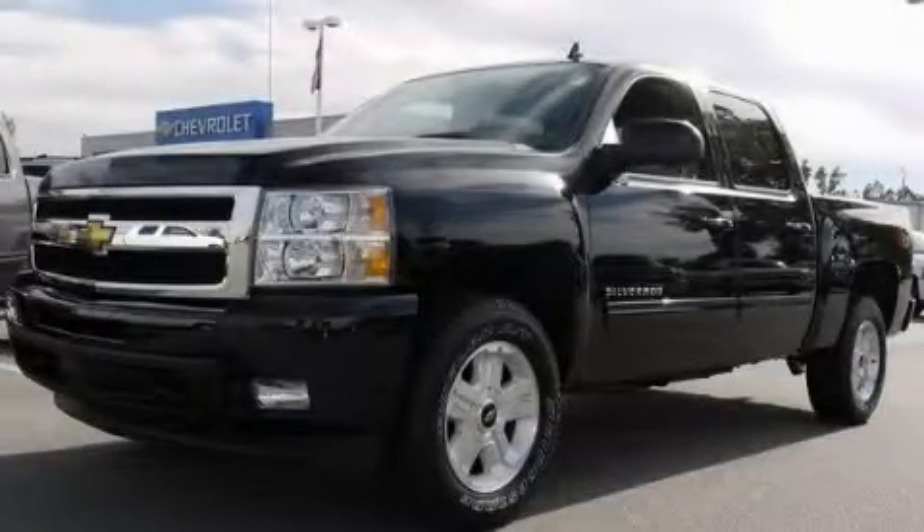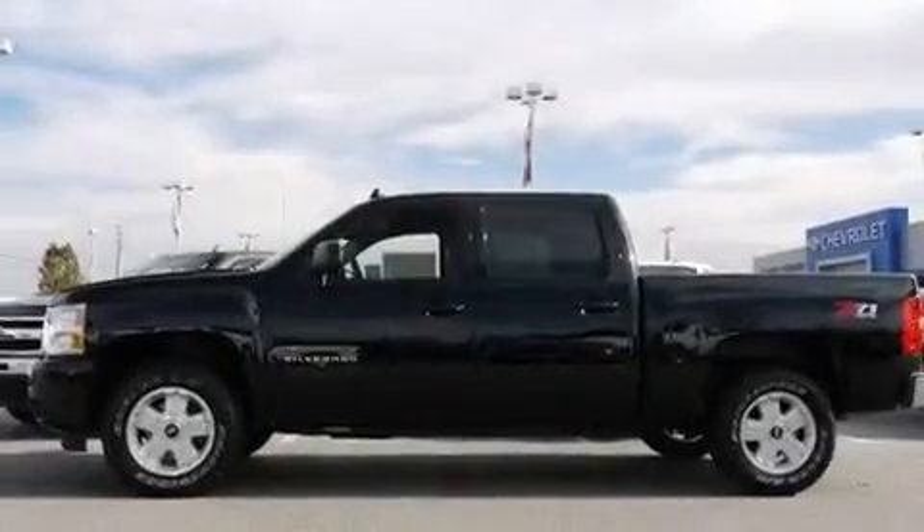This is a brand-new 2011 Chevrolet Silverado — strong, durable, and dependable.